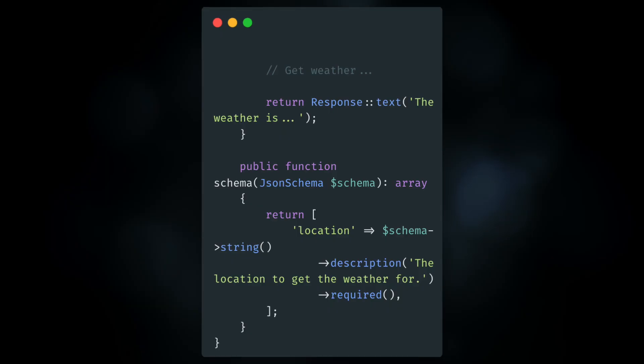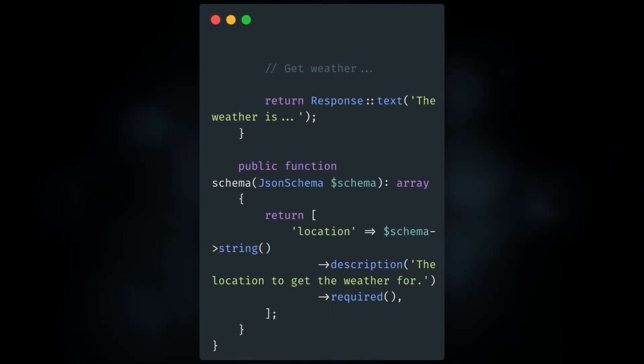You define a handle method and a schema method — very familiar stuff if you build jobs or anything like that in Laravel.